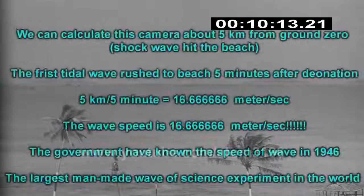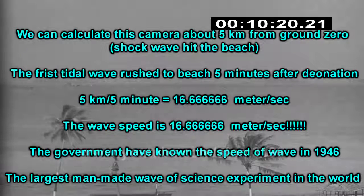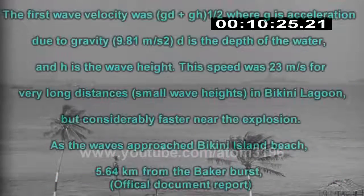The data obtained from this experiment showed the travel rate and impact time of tsunamis, which helped us to know them better. The government also had a report detailing all the data and development of tsunamis.